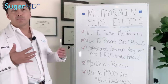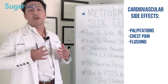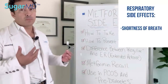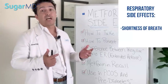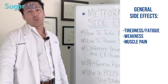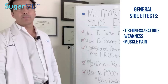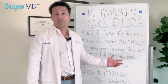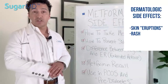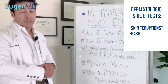Other side effects include cardiovascular effects such as palpitations, chest pain, and flushing. Respiratory side effects — some people complain about shortness of breath. General side effects include tiredness, weakness, and muscle pains that people may not attribute to metformin. Dermatological side effects such as skin eruptions and rash can also happen with metformin.